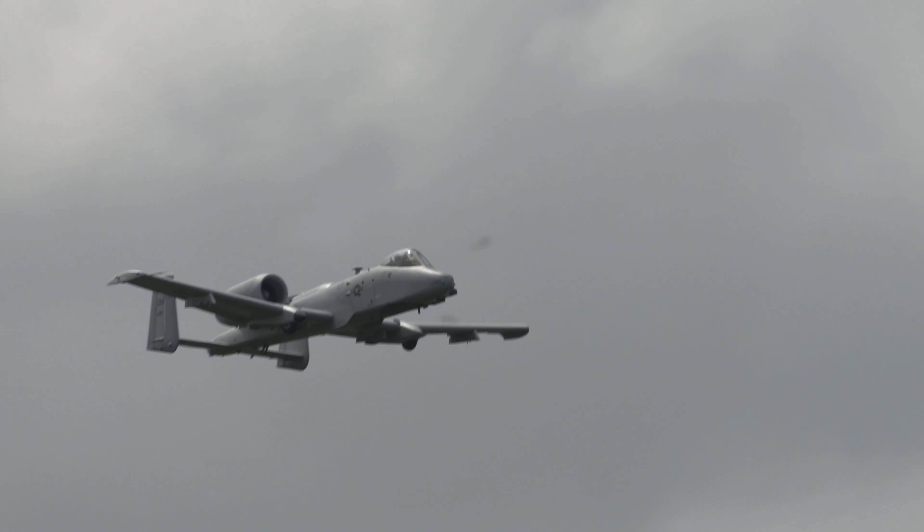The United States Air Force's Air Combat Command provides essential combat air support capability for today's joint fight. The A-10 has consistently demonstrated its ability to fly more than four sorties per day, a tribute to the skill and dedication of our magnificent Air Force.